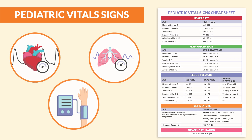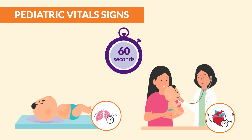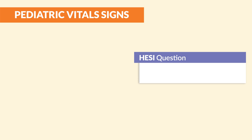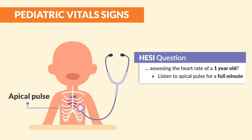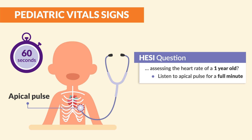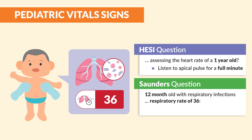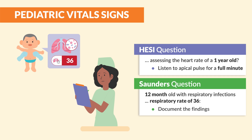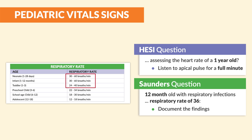Now to break these down one by one. For the respiratory and heart rate, we count for one full minute for infants and toddlers to screen for irregularities. Hesse mentions assessing the heart rate of a one-year-old — listen to the apical pulse for a full minute; the key term there is a full minute. And Saunders: a 12-month-old with respiratory infections has a respiratory rate of 36 — document the findings. As you can see, the respiratory rate of a 12-month-old, technically an infant, should be between 30 to 60, and 36 falls within that range.